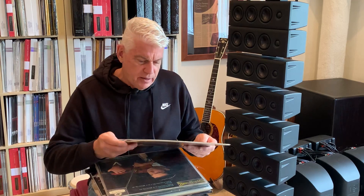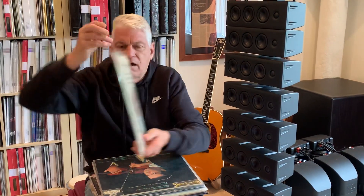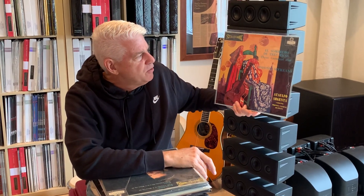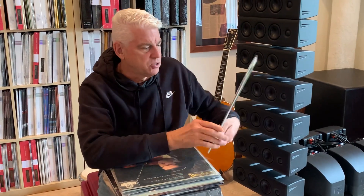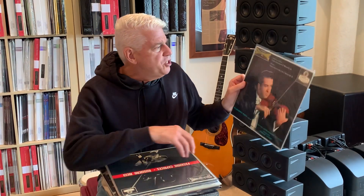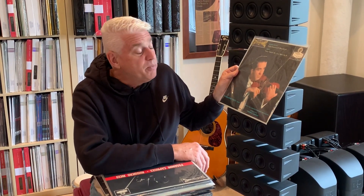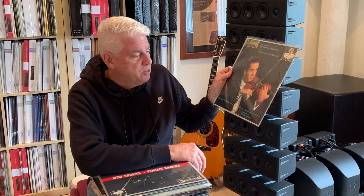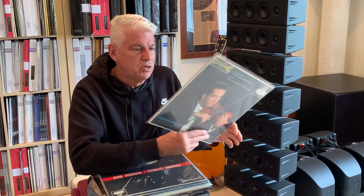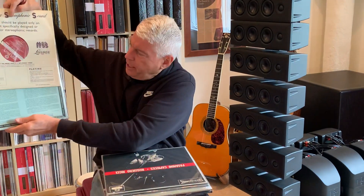London blueback, FFSS, deep groove copy, blueback of Argenta doing Three-Cornered Hat. This is an incredible rarity and looks to be in absolutely stunning condition in every aspect. Here is Ricci doing Mendelssohn and Bruch violin concertos, with Gamba conducting the LSO. Another London blueback, very rare, nice copy.